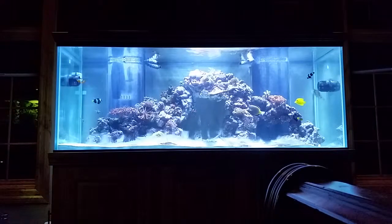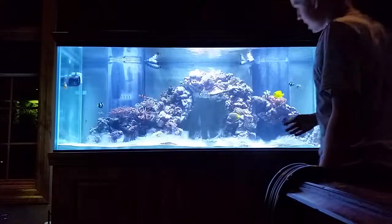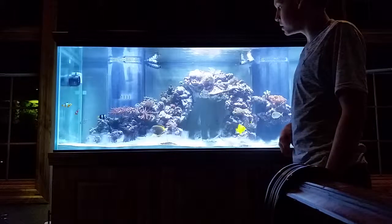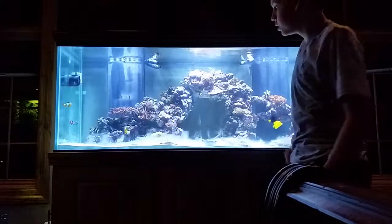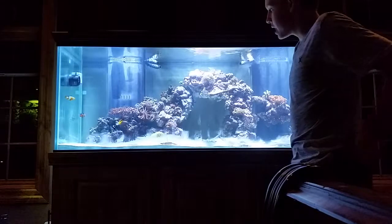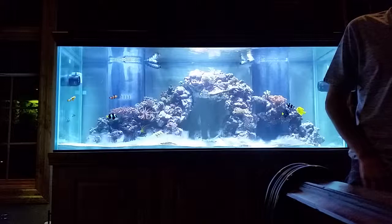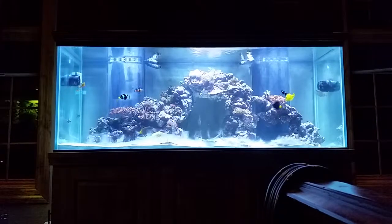Right here we have — we named him Charlie — he is an awesome powder brown tang. At first when we looked at him buying him, we thought he was a gold-rimmed tang, but he had no gold on him. He is an awesome fish.